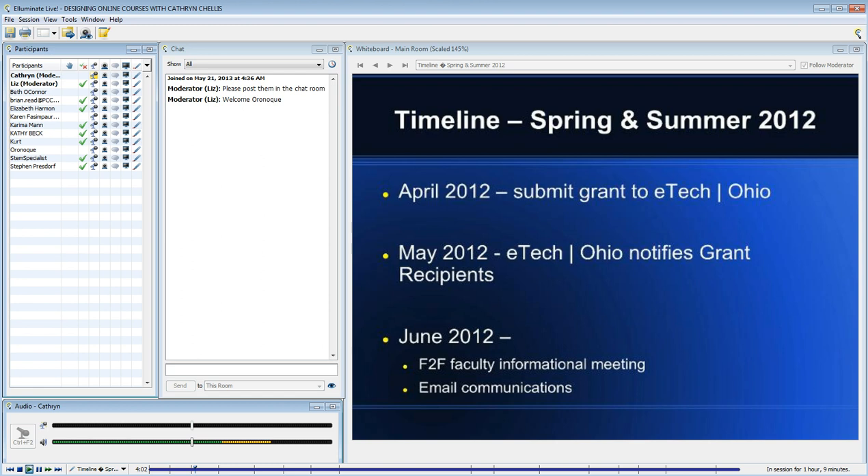I was optimistic that we had a good chance, so I began working on a faculty development course and found myself working on that course well into the summer of 2012. In May, we did receive notification from the state that we got the grant, and we were pretty excited.